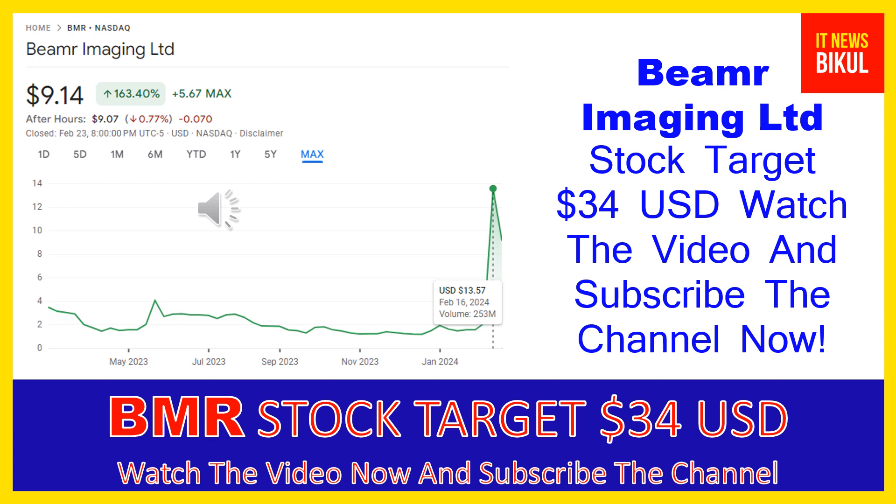Beamer Imaging Ltd company market cap is 137.336 million. Beamer Imaging Ltd provides video encoding, transcoding, and optimization solutions in the United States, Israel, and internationally. The company offers a suite of video compression software encoder solutions.